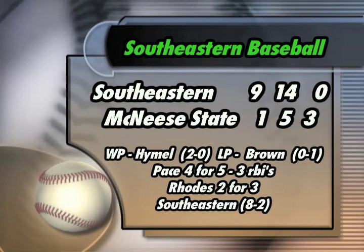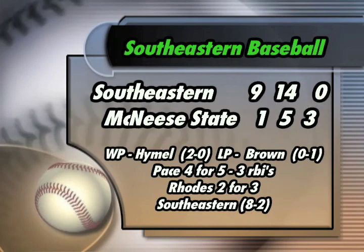Lions win, beating McNeese by a score of 9-1. Great job — bats really came out. Pace with four hits on the day, Ladd Rhodes with two, Hemay with another gem.